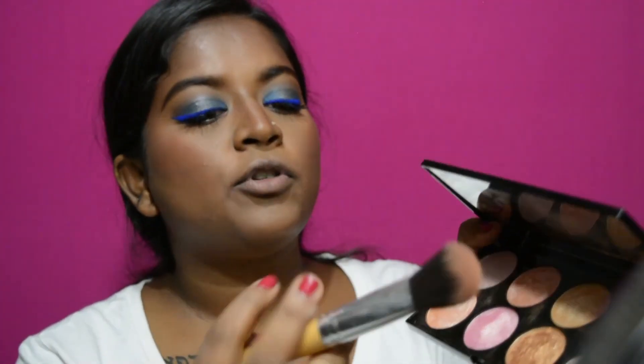Now that I've applied my lashes, I'm going to add highlight. I'm going to use this shade from the Revolution Golden Sugar to Rose Gold Palette.